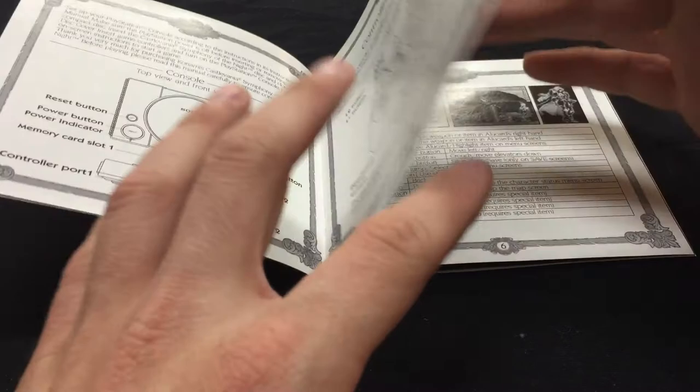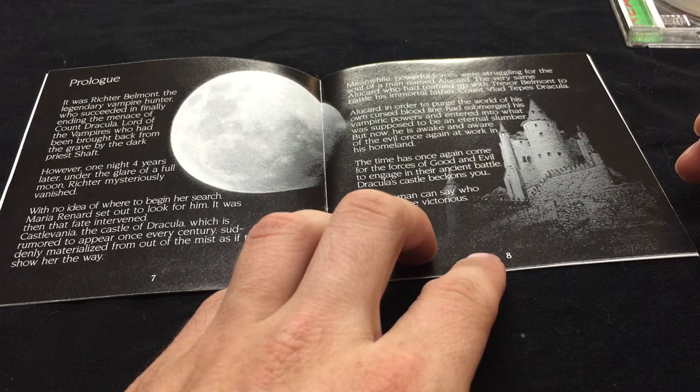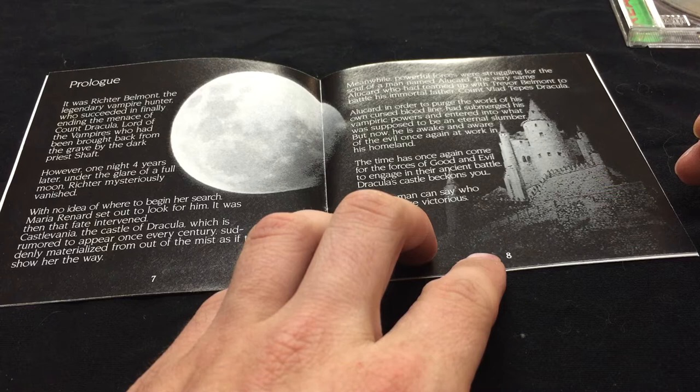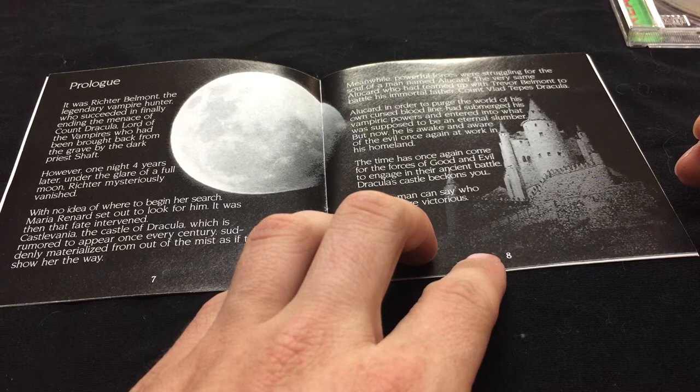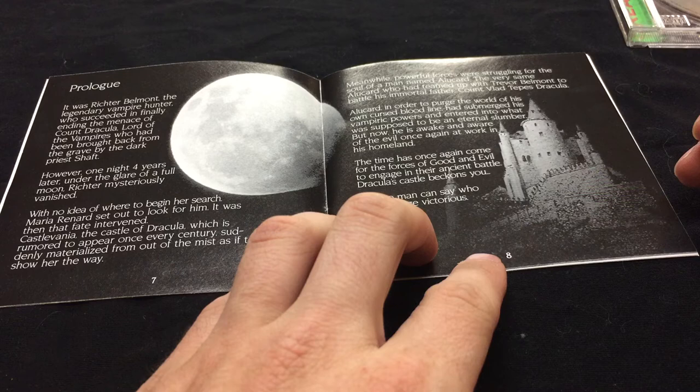It was Richter Belmont, the legendary vampire hunter, who succeeded in finally ending the menace of Count Dracula, lord of the vampires, who had been brought back from the grave by the dark priest Shaft. However, one night four years later, under the glare of a full moon, Richter mysteriously vanished. With no idea where to begin her search, Maria Renard set out to look for him. It was then that fate intervened — Castlevania, the castle of Dracula, which is rumored to appear once every century, suddenly materialized from out of the mist as if to show her the way.